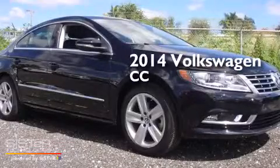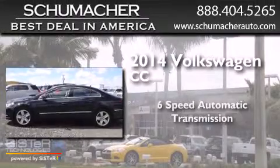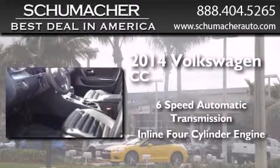This is a brand new 2014 Volkswagen CC. This four-door sedan has a six-speed automatic transmission and an in-line four-cylinder engine.